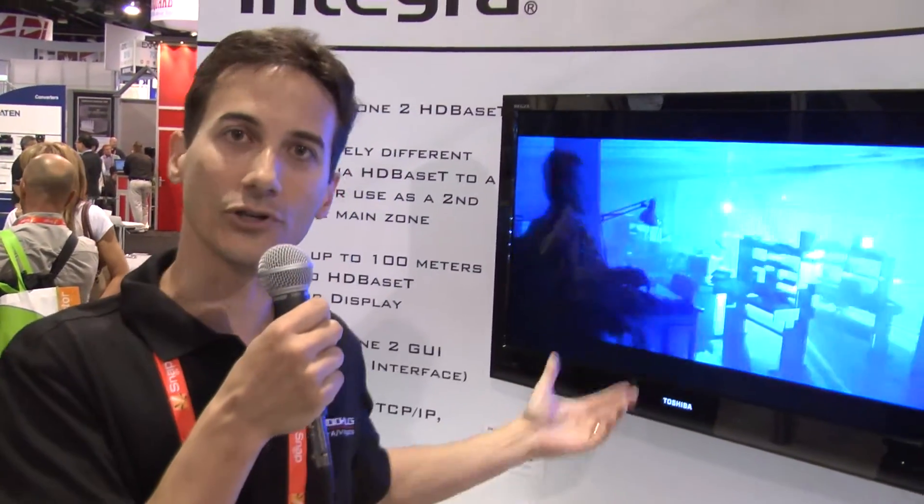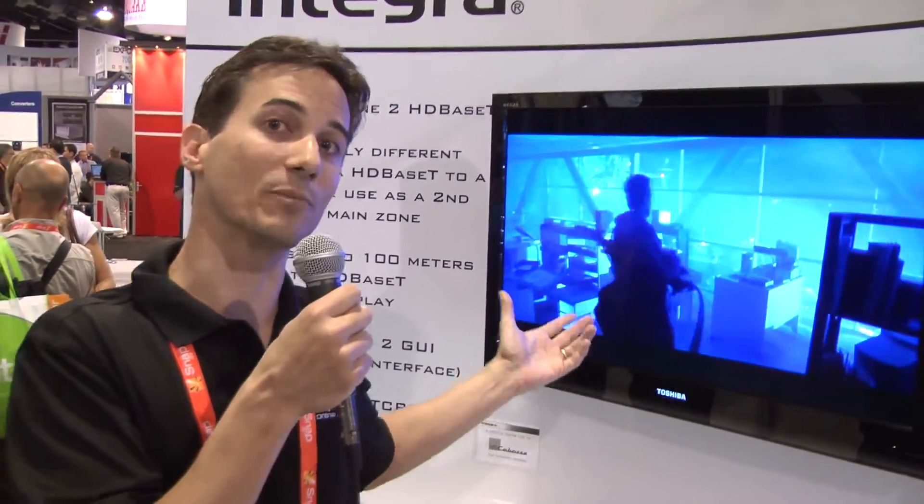I'm excited to see this on AV receivers because HDMI is very difficult to get going long distances. Anybody that comes out with technologies like HDBaseT and starts working it into products — and of course you'll start seeing it in actual displays as well — when that all comes together, we're going to be able to put video and audio products in places we couldn't before, using Cat6 cable which costs practically nothing. It's going to be awesome.